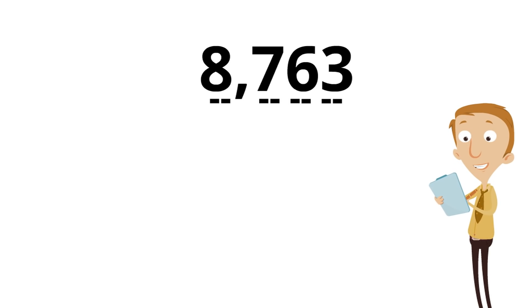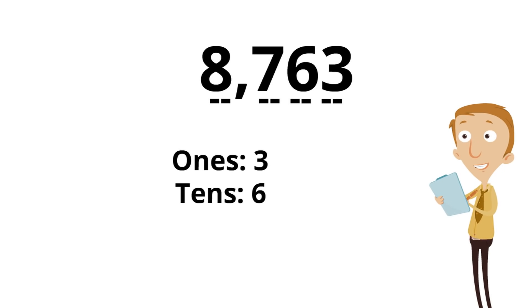Which digit is in the 1s spot? The number is 8763. Yeah, 3 — 3 is in the 1s spot. Good job. What's in the 10s spot? Which digit is in the 10s spot? 6 — 6 is in the 10s spot. Good job. You can see right here is where the 10s spot is. You're getting the hang of it.